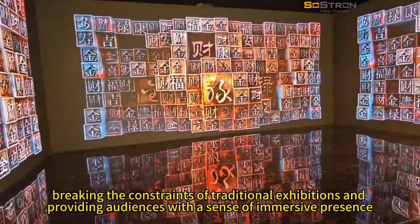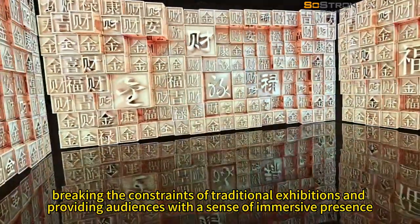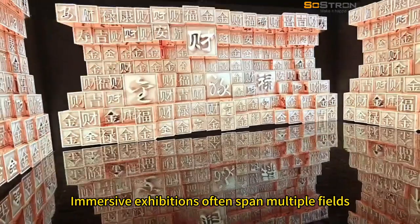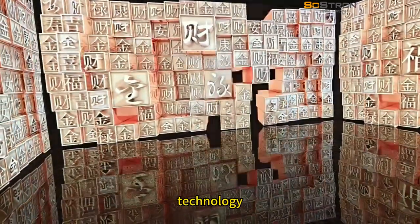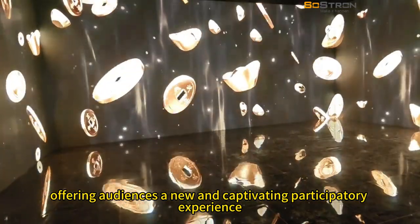These technologies break the constraints of traditional exhibitions, providing audiences with a sense of immersive presence. Immersive exhibitions often span multiple fields, including art, technology, and culture, offering audiences a new and captivating participatory experience.